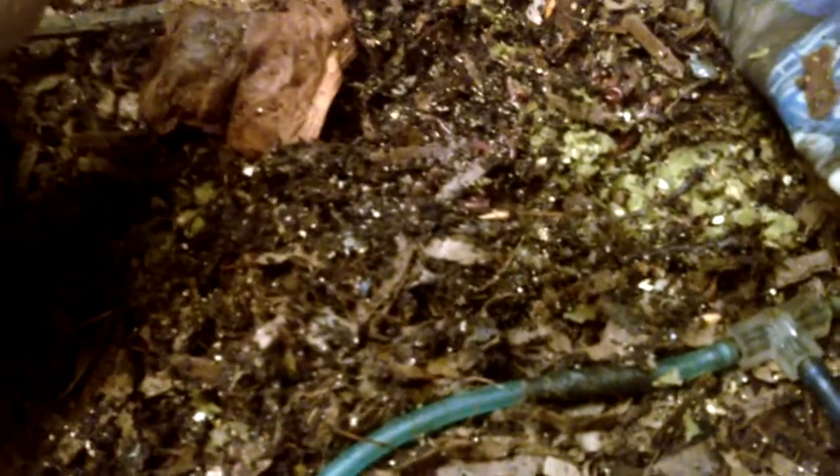I plan to split this bin off into another one. They say worms can double in population every three months, so I'm going to keep an eye on it. Once I see there are too many worms in this bin, I'll basically draw a line here, take half the soil out, put it in a new bin, and they will start a new culture in the new bin.